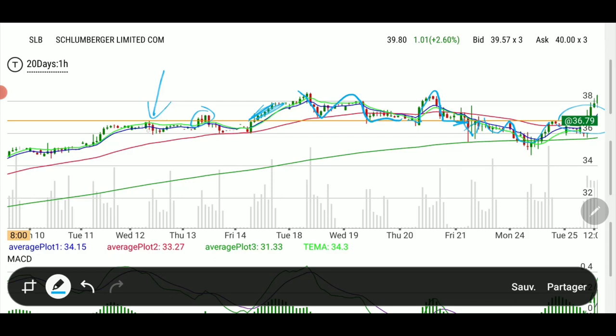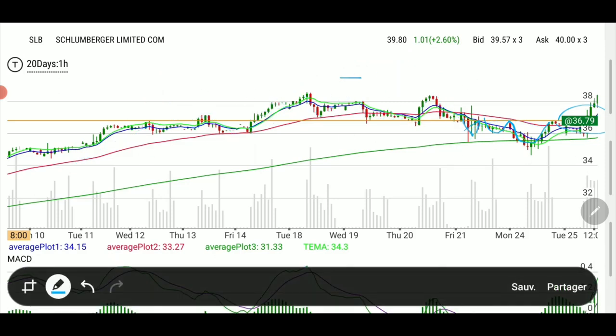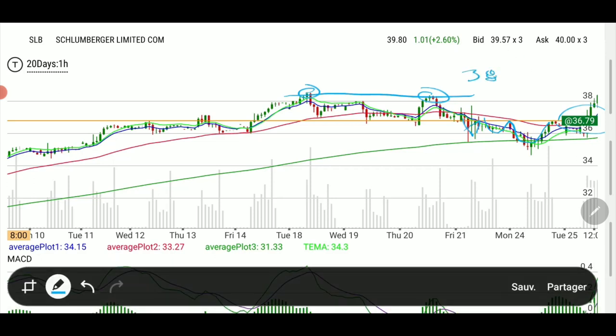It looks like it used to be resistance, it became support, and now it's acting as resistance again. So either we turn around on this one and get the head and shoulders I was telling you about, or we keep going. If we keep going — because the energy sector is hot — we could at least test this triple top that is in the 38, a little over 38 region.